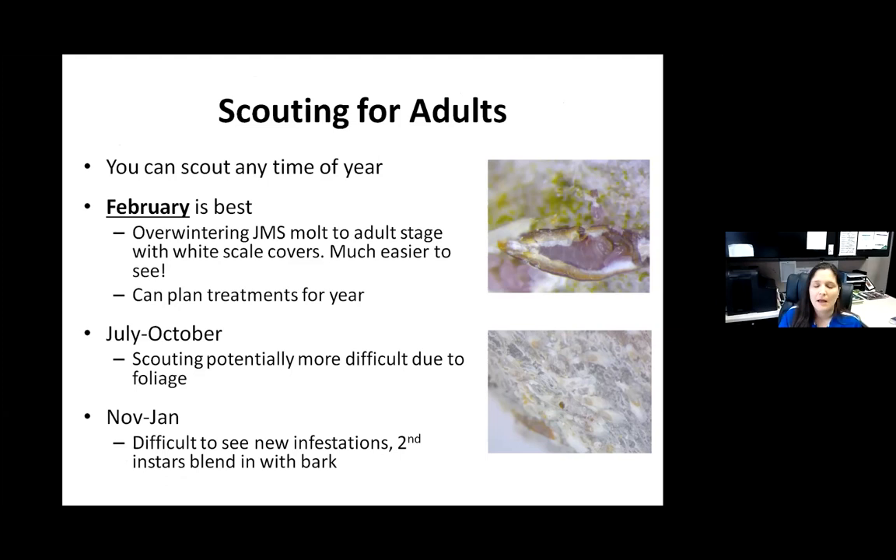This makes it a lot easier to see. All of a sudden your eye will catch that something is wrong with this tree, even though you might have looked at it a month or two earlier and it was fine.